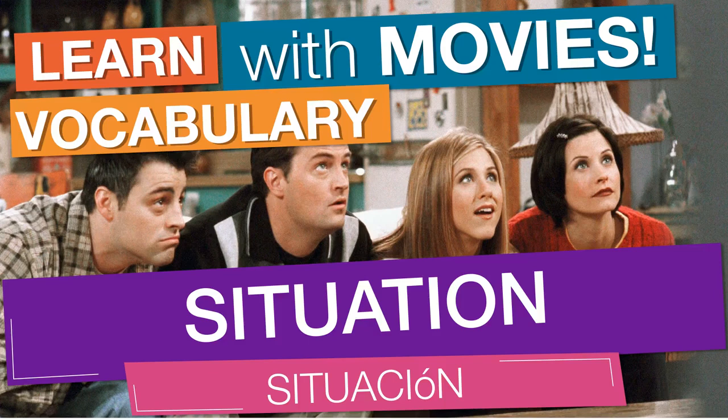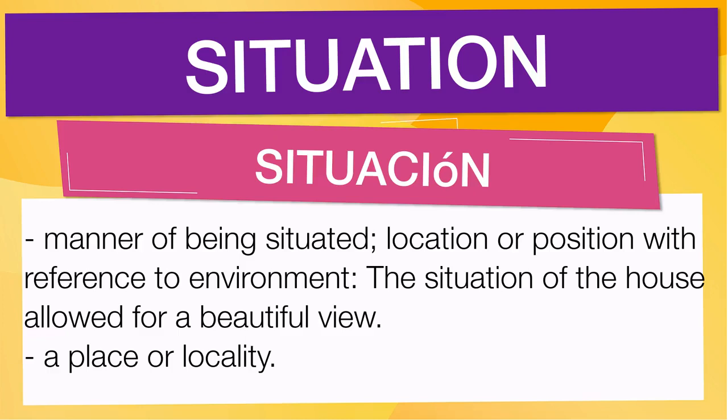In English vocabulary, we will learn the word 'situation.' It means manner of being situated — location or position with reference to environment. For example: 'The situation of the house allowed for a beautiful view.' It also means a place or locality.